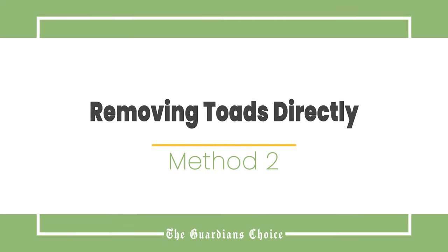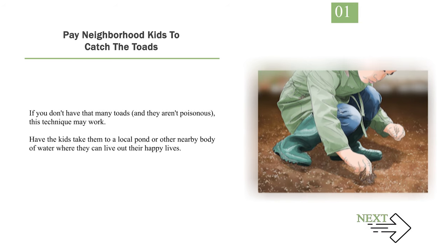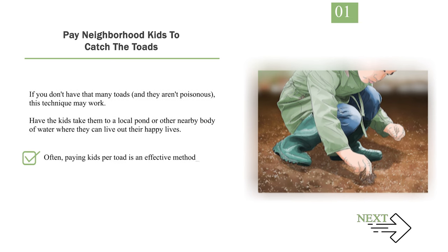Method 2: Removing toads directly. Number 1: Pay neighborhood kids to catch the toads. If you don't have that many toads and they aren't poisonous, this technique may work. Have the kids take them to a local pond or other nearby body of water where they can live out their happy lives. Often, paying kids per toad is an effective method.